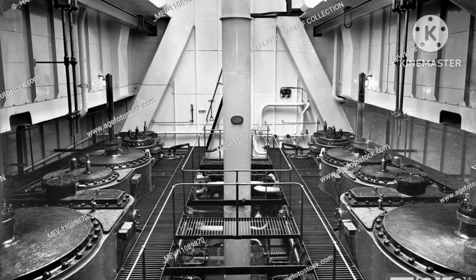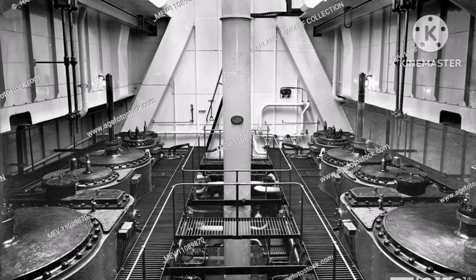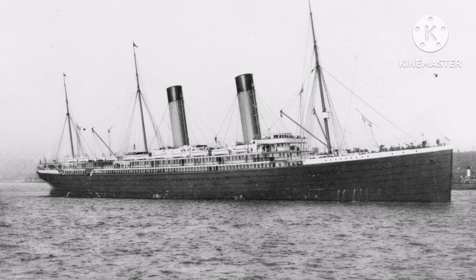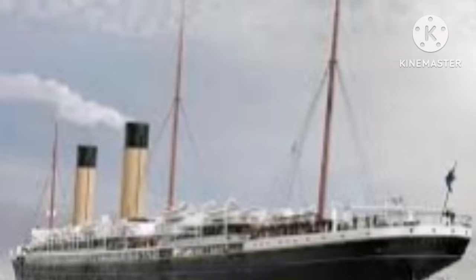Her maiden voyage went without event until the end of her voyage six days later, when they discovered that the ladder was not long enough to meet the Oceanic, which must have been simultaneously funny and embarrassing for the person who didn't realise they should make a longer ladder. But they were able to open a gangway door on one of the lower decks, so no one got fired.